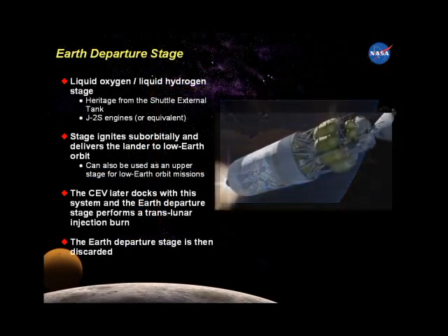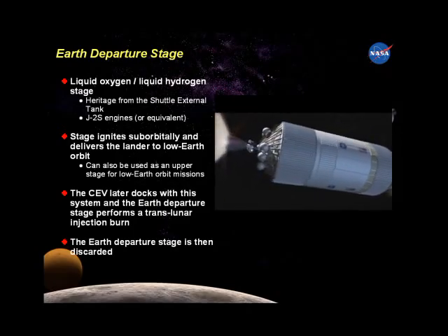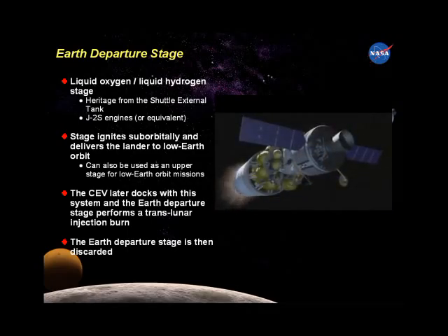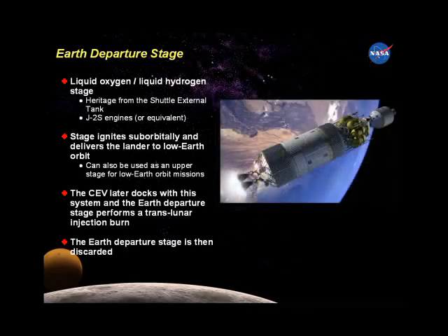The Earth departure stage also is based in part on the shuttle external tank and provides the boost to Earth escape velocity, making the astronauts among the fastest human beings in history.